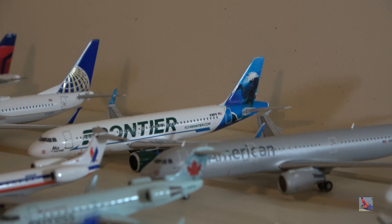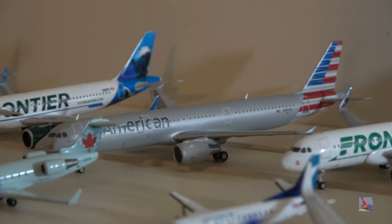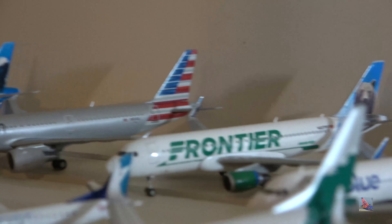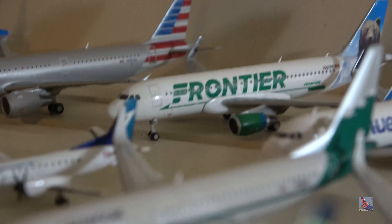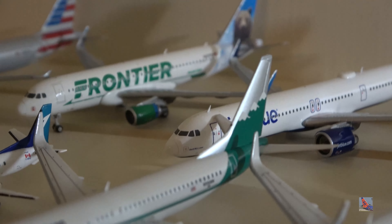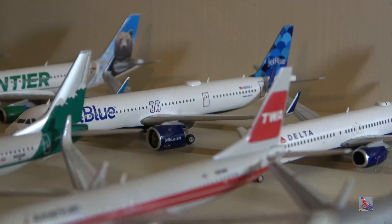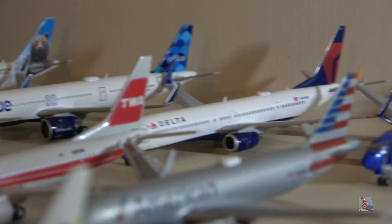Frontier A321 A320neo by Aero Classics — this is Mia the Dolphin. American A321 by Gemini Jets 2018, an LUS example with fence tip winglets — found a broken one at a store but also found a second intact one. Frontier A320 by Gemini Jets — this is Griswold the Bear. JetBlue A321neo by Gemini Jets — this is the David Neeleman livery, with a horrible paint blur and wings that came broken. Delta 737-900ER, Gemini Jets 2019 release.